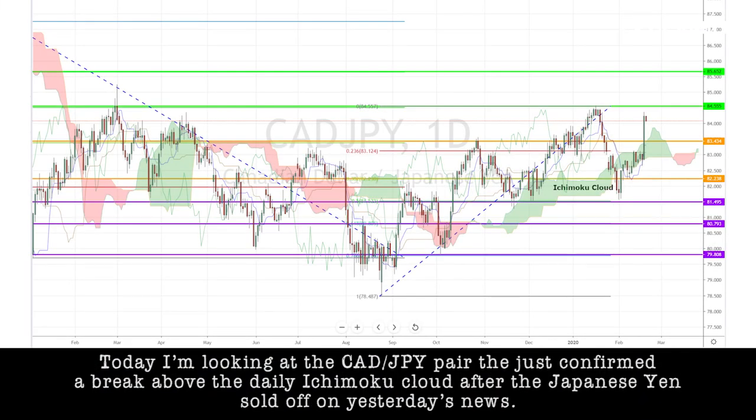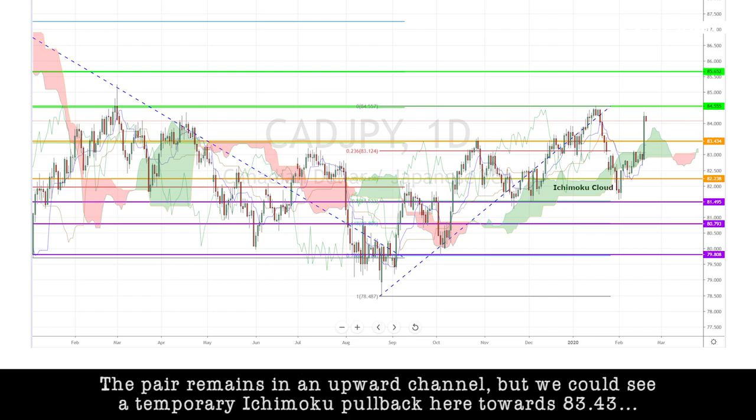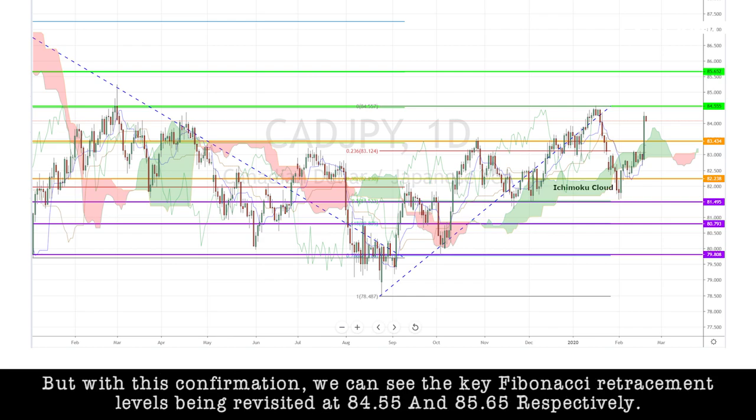Today, I'm looking at the CAD/yen pair that just confirmed a break above the daily Ichimoku cloud after the Japanese yen sold off on yesterday's news. The pair remains in an upward channel. We could see a temporary Ichimoku pullback towards 83.43, but with this confirmation, we can see the key Fibonacci target levels being revisited at 84.55 and 85.65 respectively.